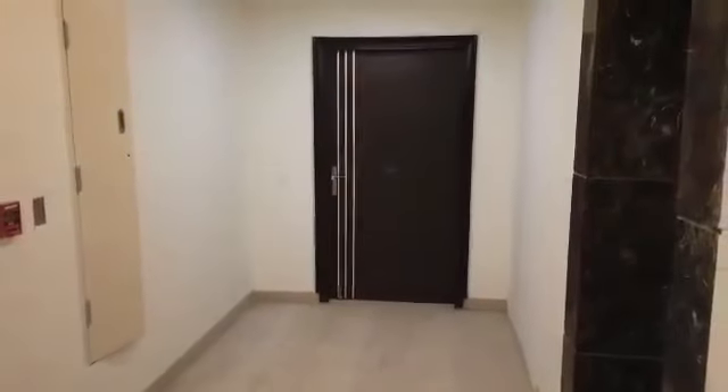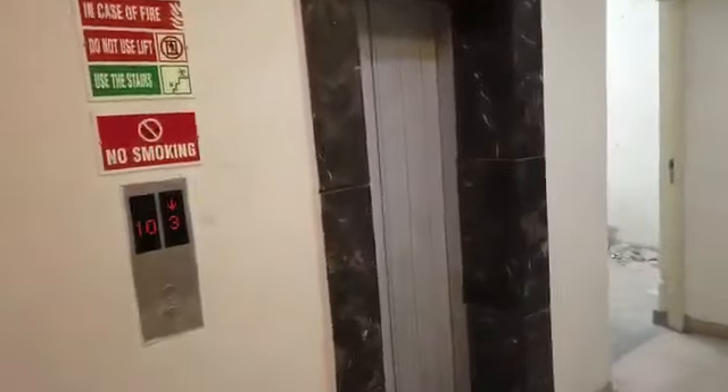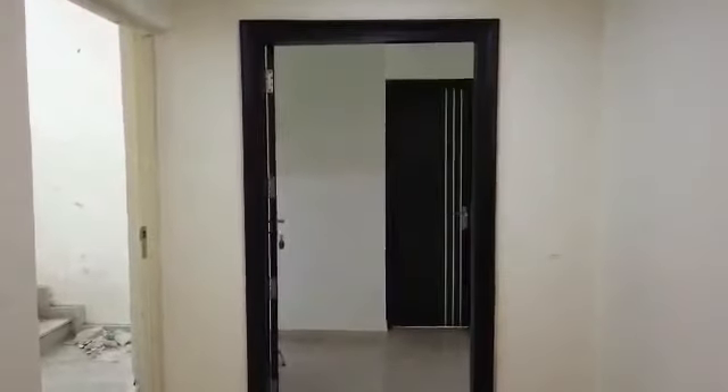Now entering the actual tower lobby — two units per floor, unit number one. We have two elevators with Fusitech technologies and all the instructions mentioned here. This is the actual view of the 4 BHK which I'm showing you right now. As we enter, this is the complete entry foyer.